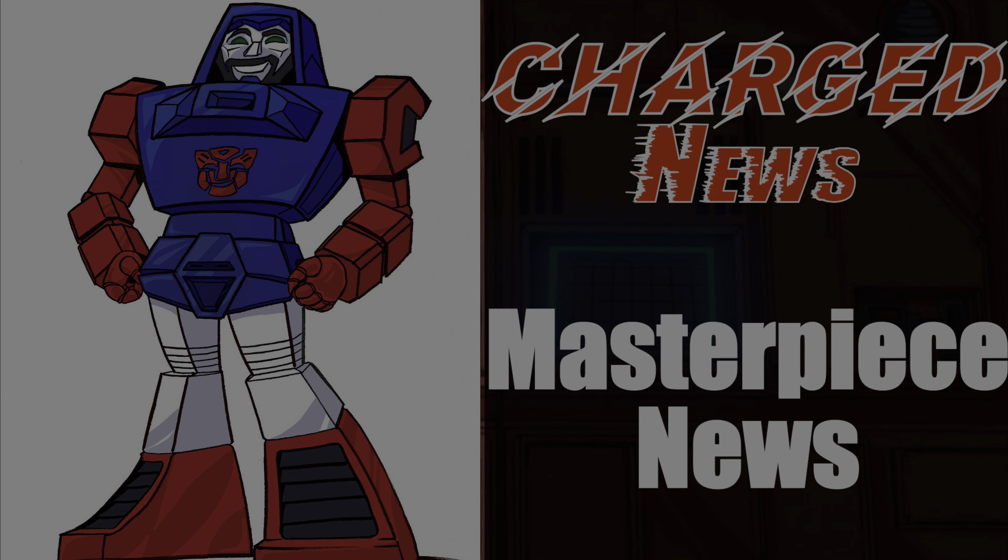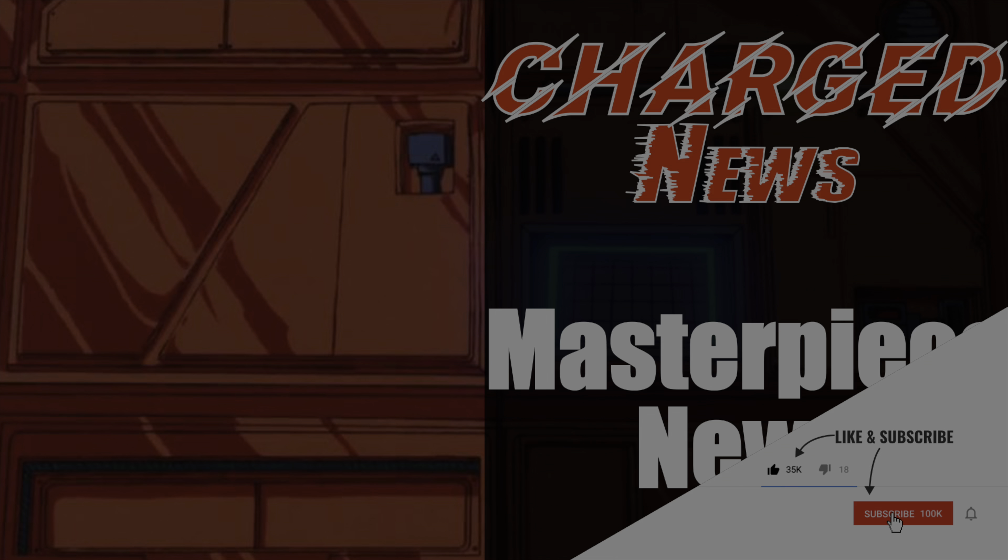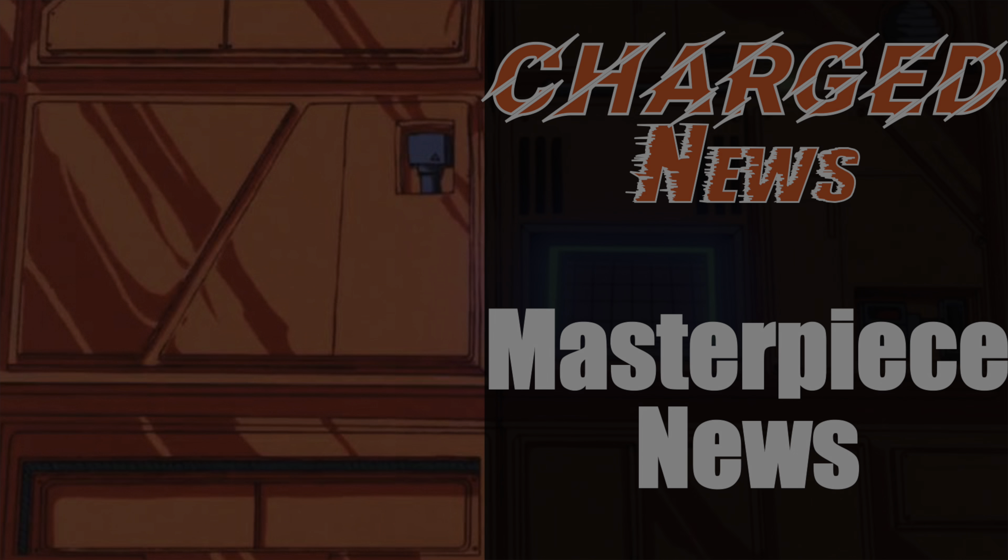Hey Transformers fans, this is Ben here and this is episode 94 of Charged News, your one-stop MP news shop. Let's do a quick episode before the TFCon news update.